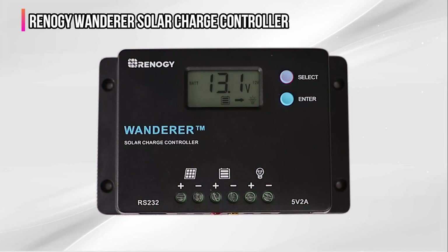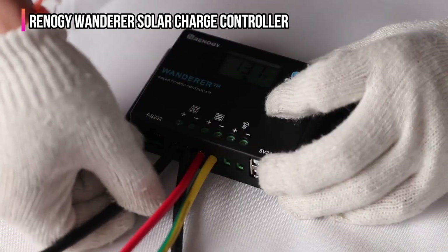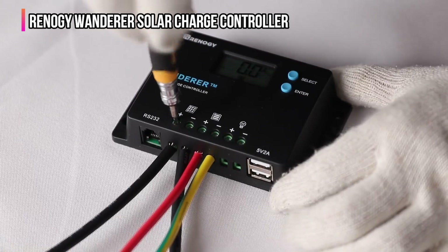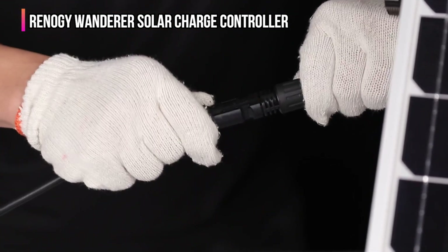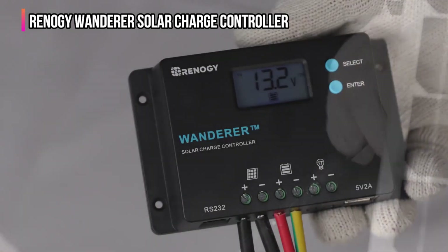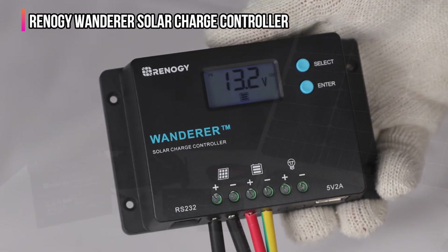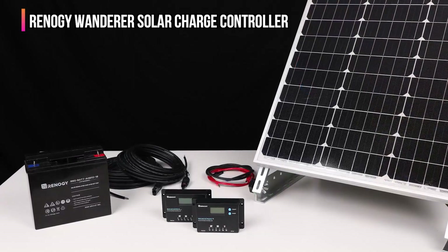Additionally, the controller's low self-consumption ensures minimal energy waste, maximizing the efficiency of the solar power system. Real-time monitoring via an optional Bluetooth module and the Renogy DC Home app allows users to keep tabs on system performance from their smartphones, providing seamless integration with modern smart home technology. Despite offering great value and reliable performance, the Wanderer's PWM system can't match the efficiency of MPPT controllers in environments with varying sunlight. However, it still provides an affordable and effective solution for those managing smaller solar systems. The Renogy controller is compatible with several battery types and comes equipped with built-in electronic protections to guard against common faults and installation issues, ensuring long-term stability.